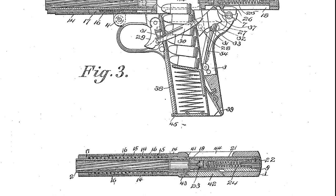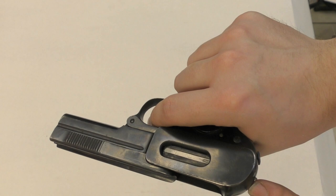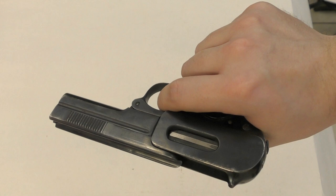To cock the weapon, the slide is grasped at the front and pulled to the rear to chamber a round. Spent cases are ejected out of a port on the right side of the pistol. Here we can see the protruding cocking indicator at the rear of the gun.